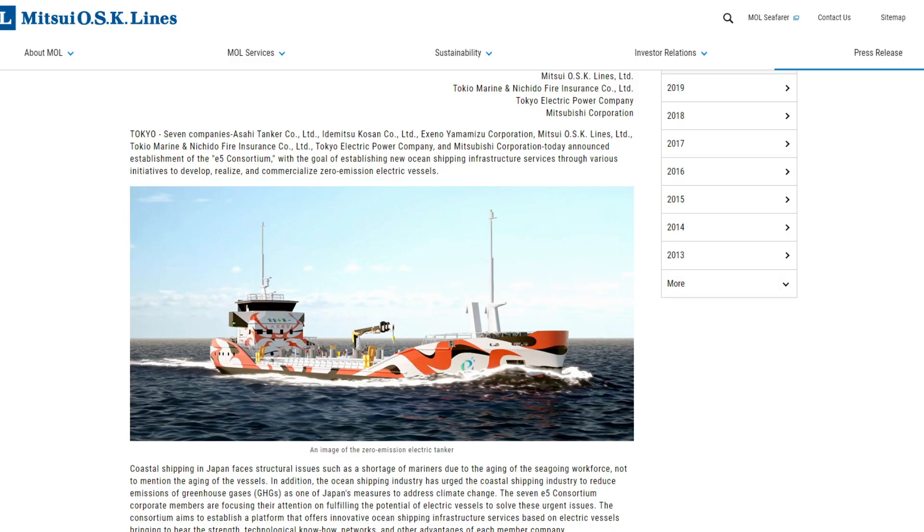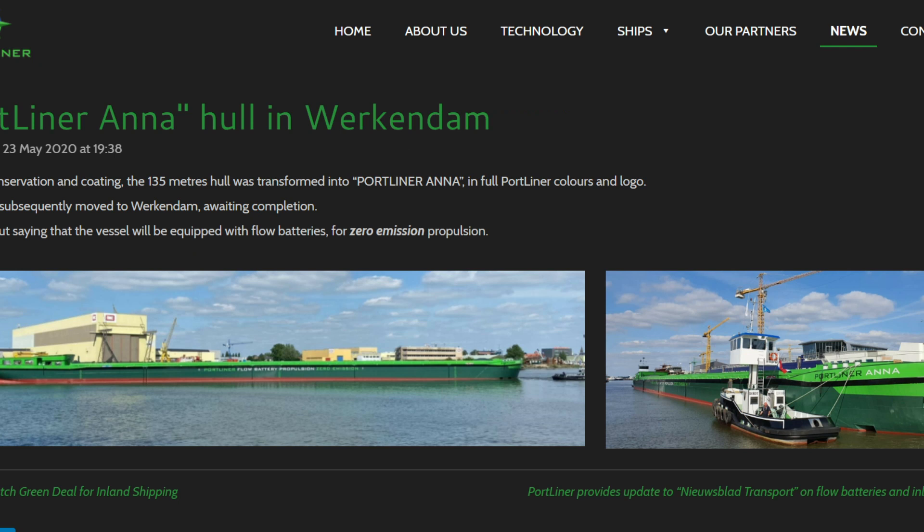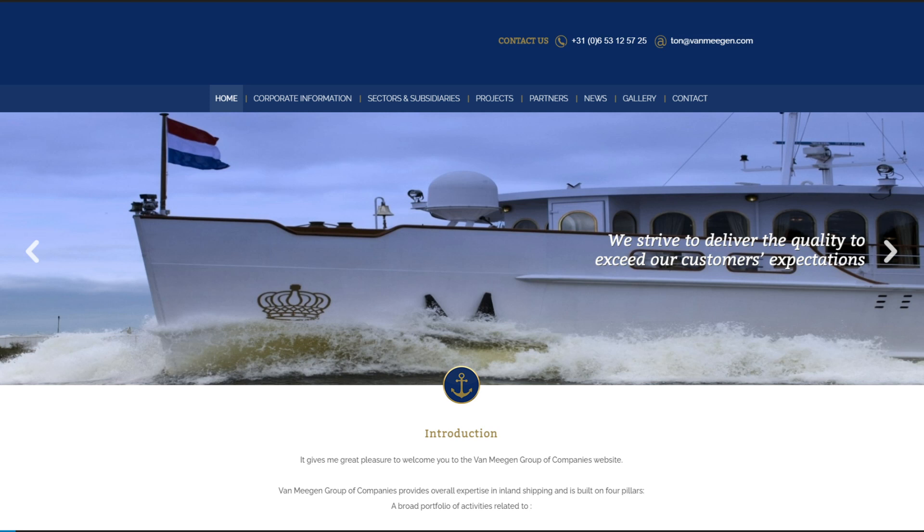Over in Japan, the E5 Consortium plans to develop, realize, and commercialize zero-emission electric vessels, planning the launch of their first vessel in 2022. However, currently only concept renderings are available, putting them behind the Norwegians and the Chinese. Lastly, a company called Portliner in the Netherlands is also working on electric autonomous ships, namely the Portliner Anna. The hull has been completed, and interestingly, they plan to outfit the ship with flow batteries — a different technology than lithium-ion. Portliner is an initiative of the Van Meegen Group, who have 20 years of experience in the maritime industry.